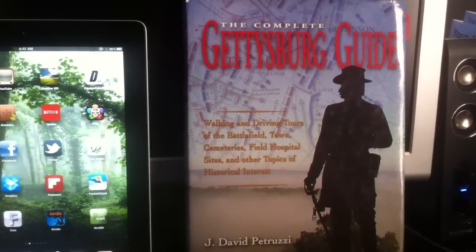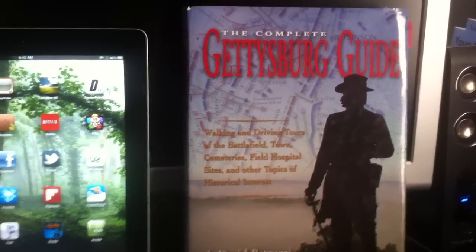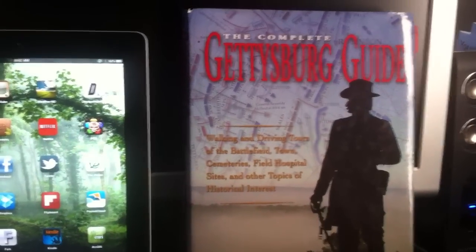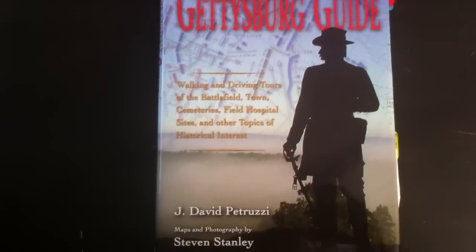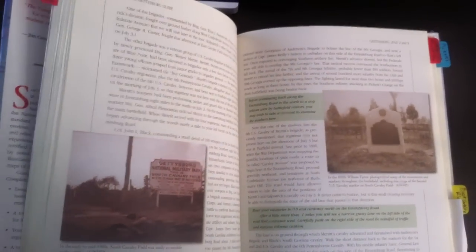I'm going to talk about the iPad Kindle version of the Complete Gettysburg Guide. If you guys have not heard of this book, it's fantastic. This is by J. David Petruzzi. It's got a series of maps throughout the whole thing by Stephen Stanley, and he's the same guy who does the maps on civilwar.org. So if you've seen those maps, you know the quality. This is probably the best Gettysburg Guide I've ever seen.